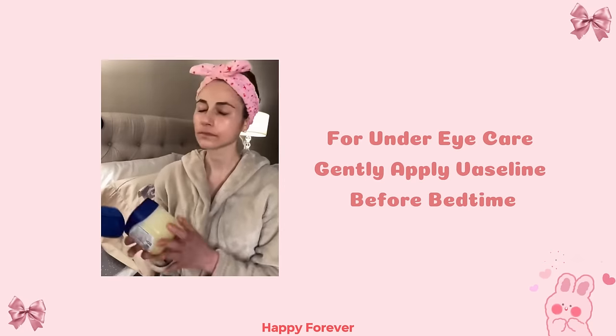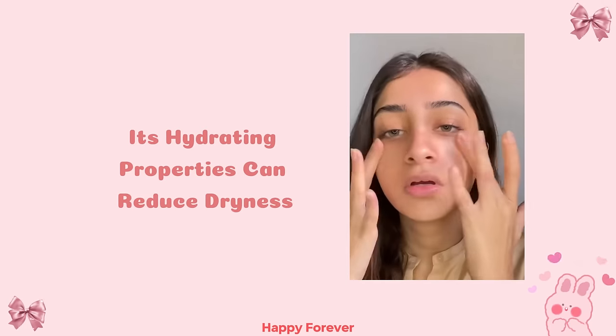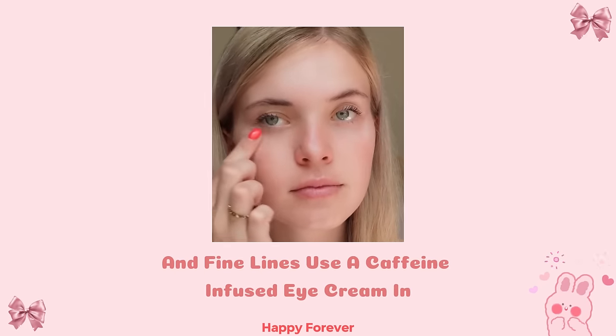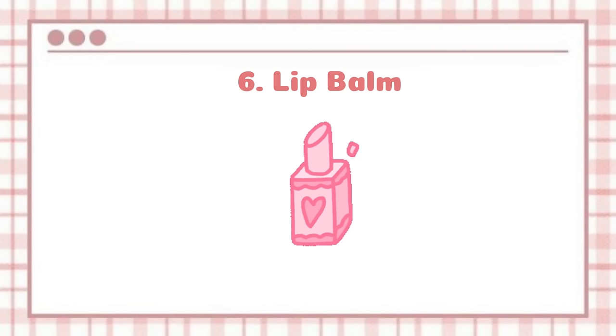Under eye care: For under eye care, gently apply Vaseline before bedtime. Its hydrating properties can reduce dryness and fine lines. Use a caffeine-infused eye cream in the morning to diminish puffiness and dark circles for refreshed eyes.